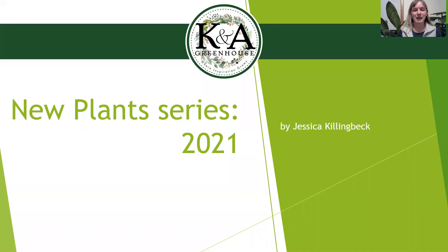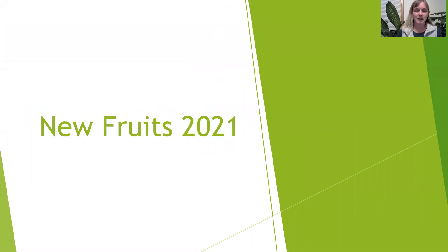Hey guys, thanks for joining me again. My name is Jessica. I'm the arborist at K&A Greenhouse, and I'm going through the new woody plant series for 2021. Today I'll be going over our new fruits for this year.